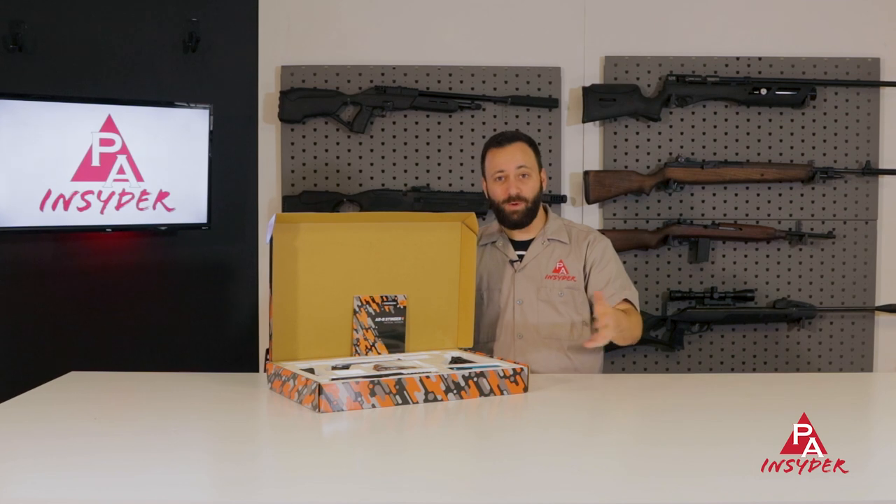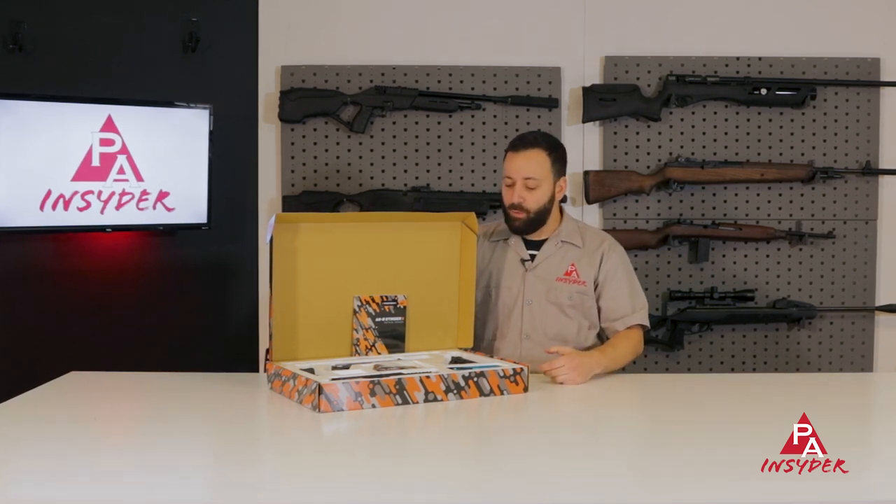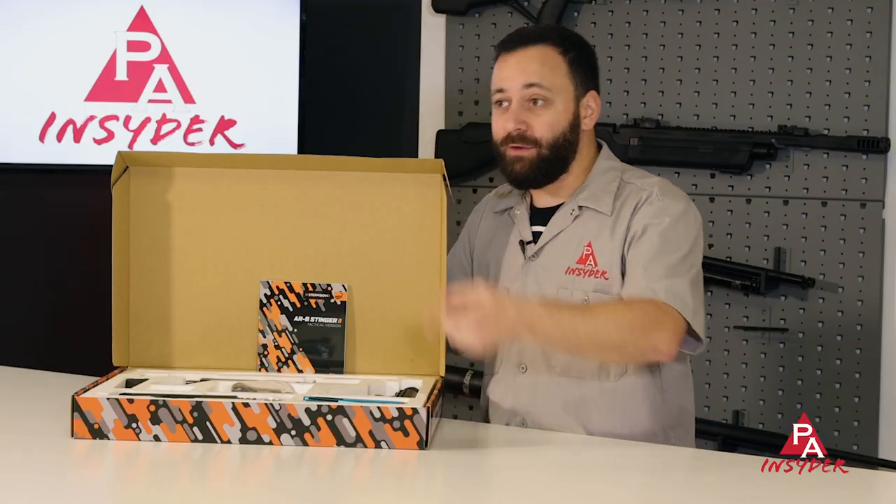The Steambow AR6 Stinger 2 is something you should absolutely check out if you're into archery or crossbows and just looking for something fun to plink with and still sling a bolt. Check it out on the website if you're looking for something with a string-driven flare this holiday season.